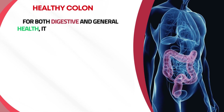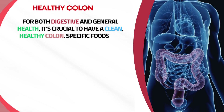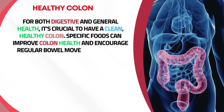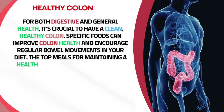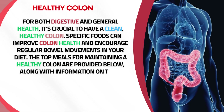For both digestive and general health, it's crucial to have a clean, healthy colon. Specific foods can improve colon health and encourage regular bowel movements. The top foods for maintaining a healthy colon are provided below, along with information on their advantages.